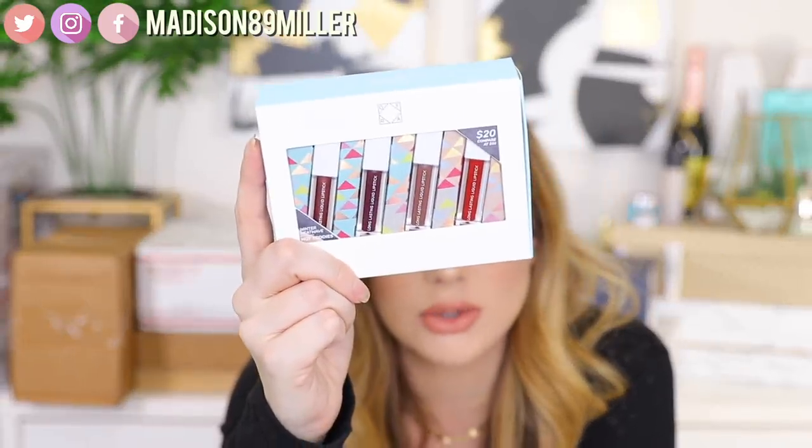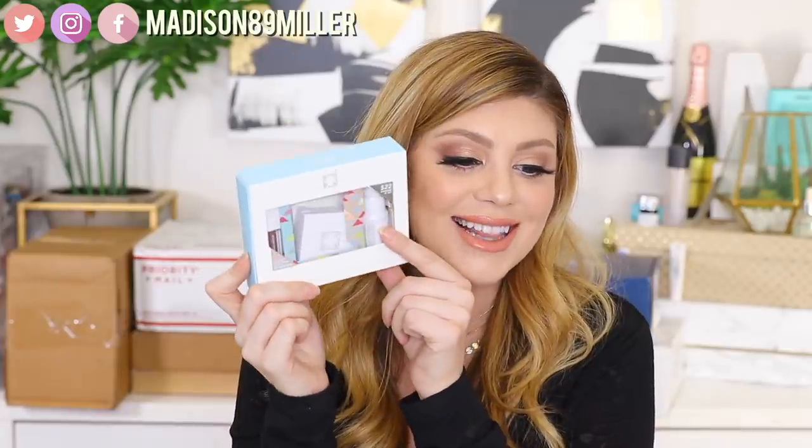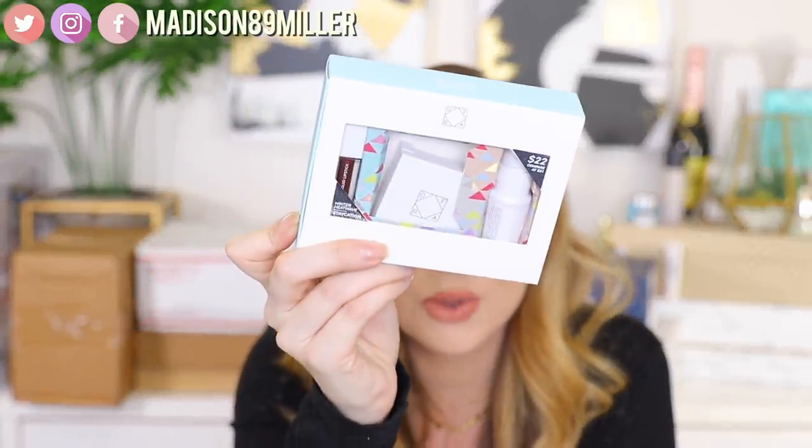They also have a liquid lipstick set with the shades Monaco, Mina, Bal Harbour, and Brickell — a great little holiday set. This one retails for $20. The last little set includes a mini makeup fixer, the Pillow Talk highlighter, and a liquid lipstick in Treasure, retailing for $22. I love that Ofra is doing holiday sets — I don't think they did them last year. They're a great way to try out products at a lower price, and great gifts and stocking stuffers too.